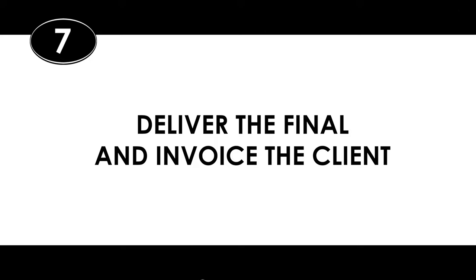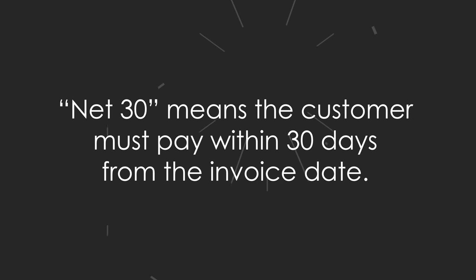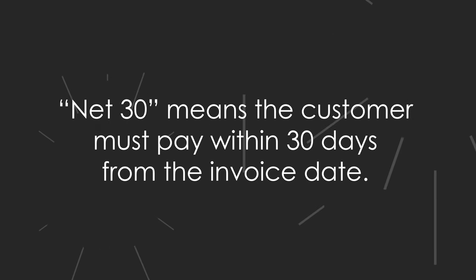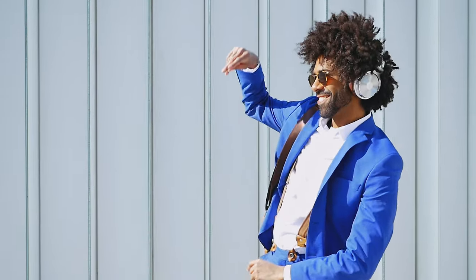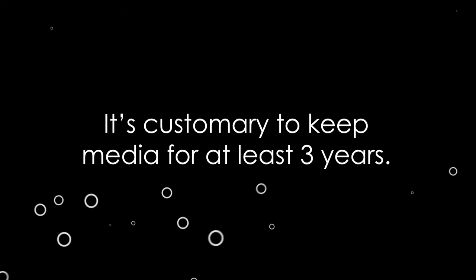Number seven: deliver your final cut and invoice the client. Put the final cut on a drive or a server to be downloaded. Once it's out the door, send that invoice for the remaining 50%. Typically, my invoices are net 30, which means a customer must pay within 30 days from the invoice date. And then do your happy dance — you did it! Also, don't forget to back up the media and the project. I hold on to projects for three years from the delivery date, which is sort of an industry standard.